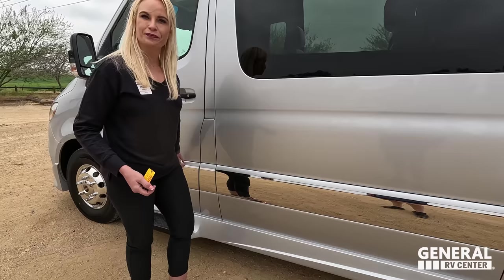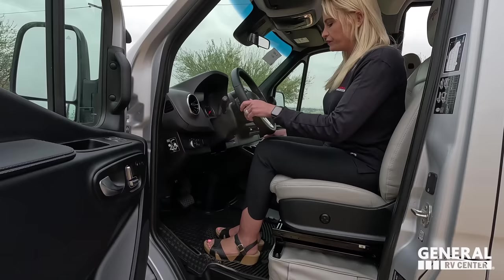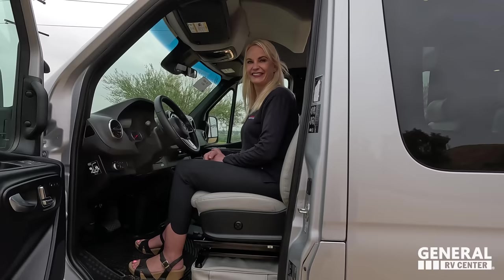On the driver's side, you sit up high with plenty of space and all the Mercedes safety features. Importantly, this unit has an air ride suspension system as standard. When you're driving a 24-foot Class B with air ride, sitting in the back feels like riding in a bus — it's absolutely amazing.